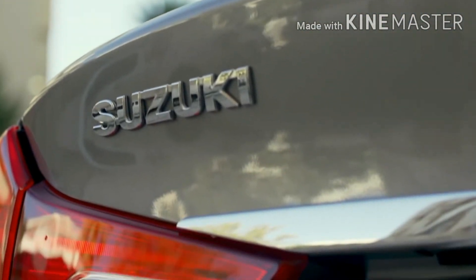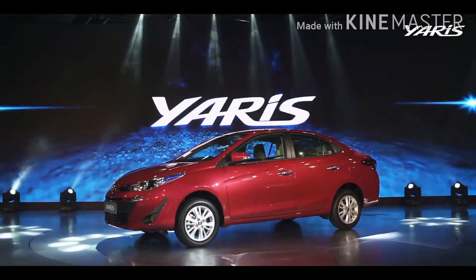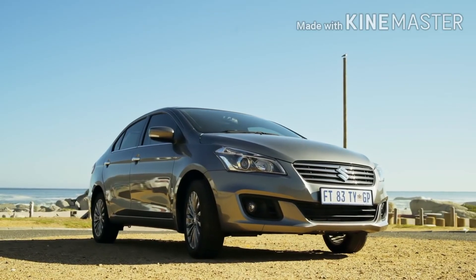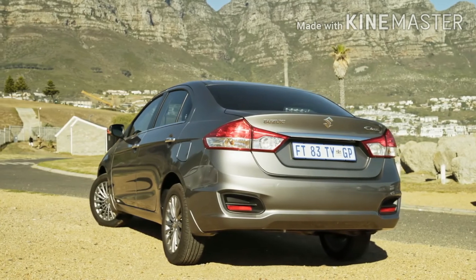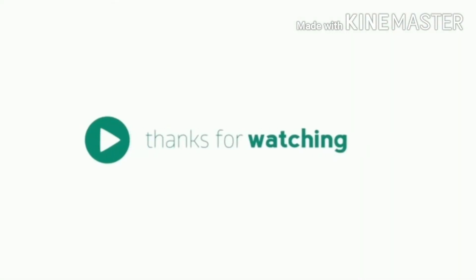The Ciaz also benefits from a conventional four-speed automatic gearbox which has less of a rubber-band effect compared to the CVT. The Suzuki Ciaz also has an imported build quality, so it remains to be seen what Toyota brings to the table and what kind of build quality the Toyota Yaris will have in the long run.